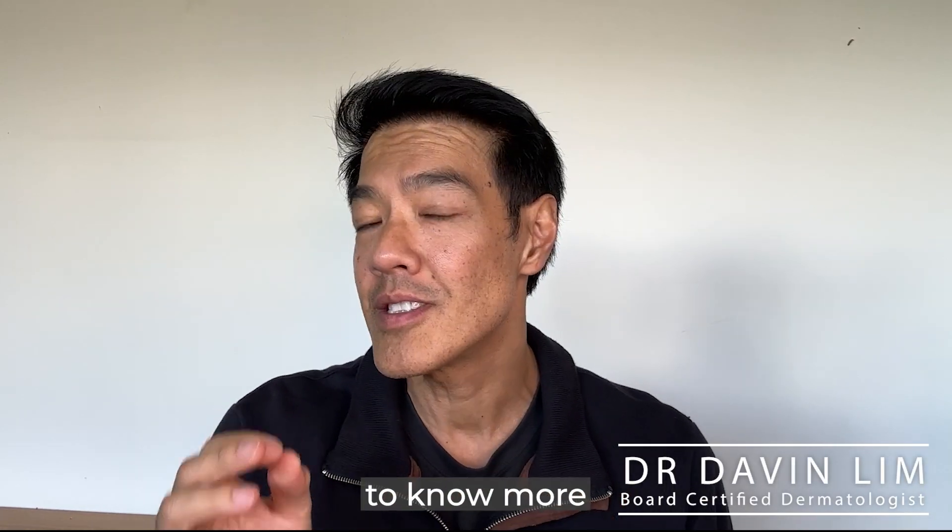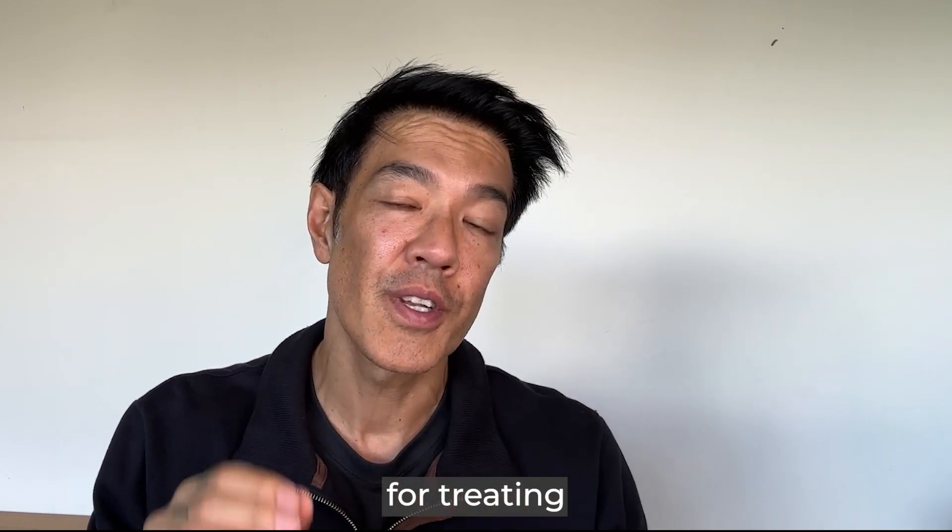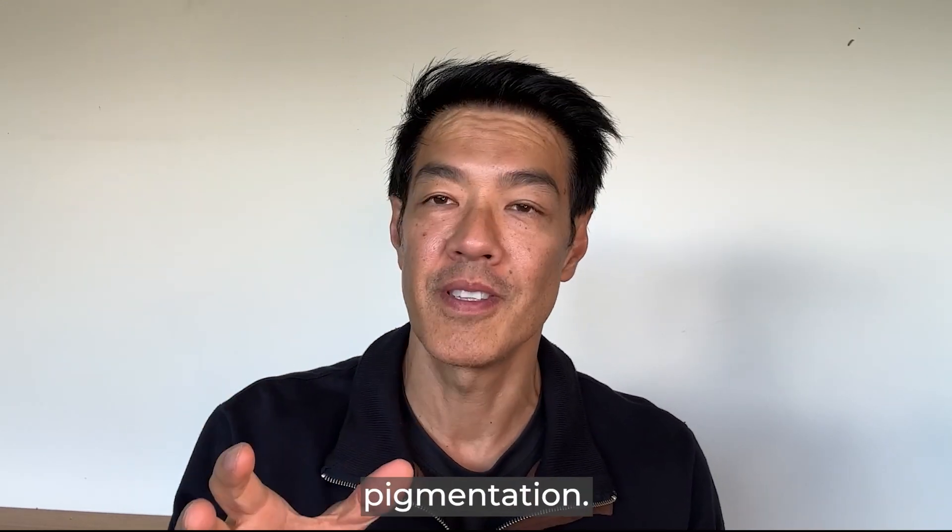Hey guys, Davin Lim, dermatologist. So you'd like to know more about glycolic acid peels or alpha hydroxy acid peels and how they can be useful for treating some sorts of pigmentation, including melasma pigmentation.